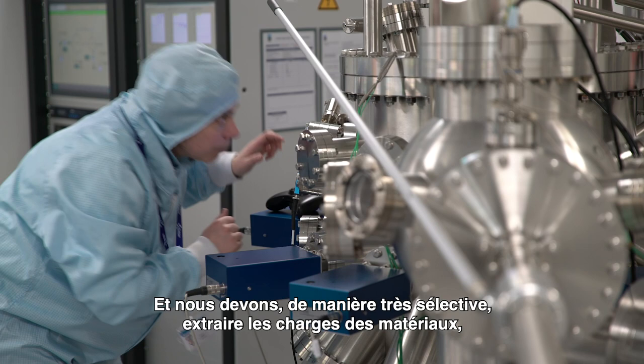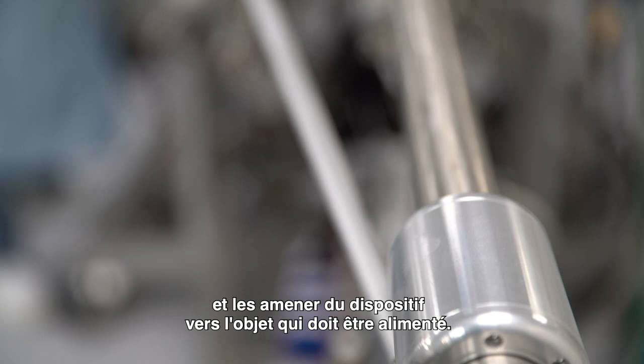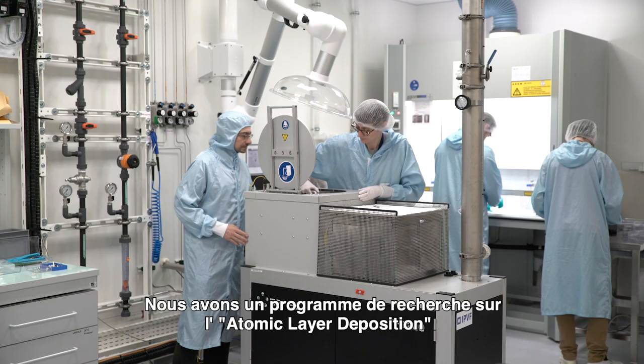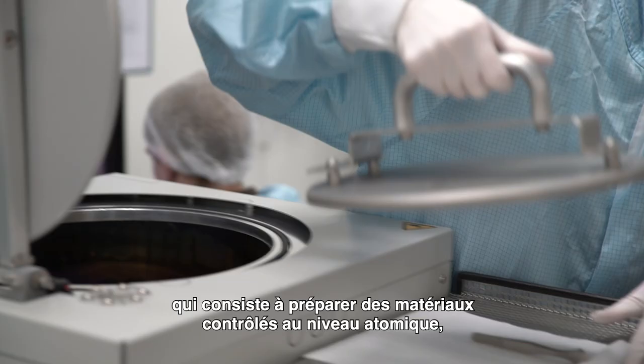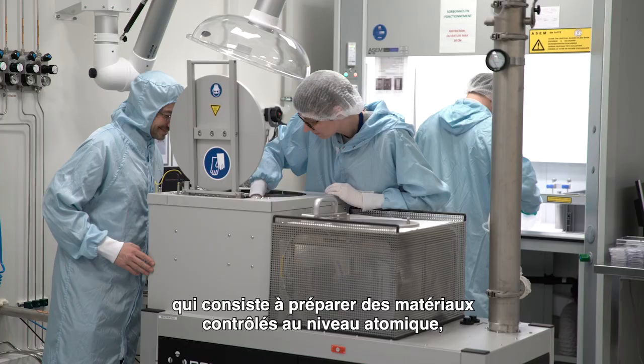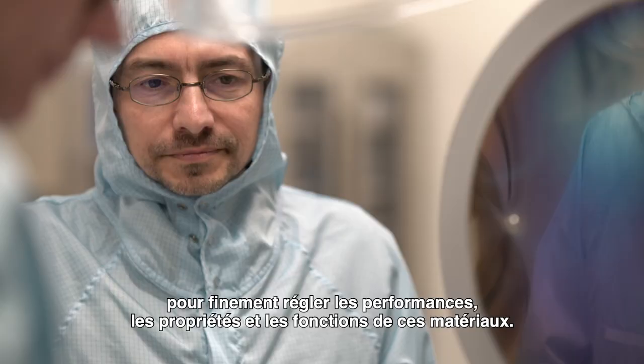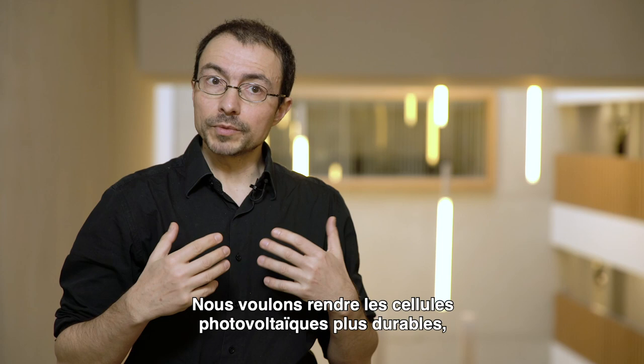We have to very selectively extract charges from materials and bring them from the device into the load that has to be powered. So we have a program of research on atomic layer deposition that prepares materials at the atomic level, layer by layer, to finely tune the performances, properties, and functions of these materials.